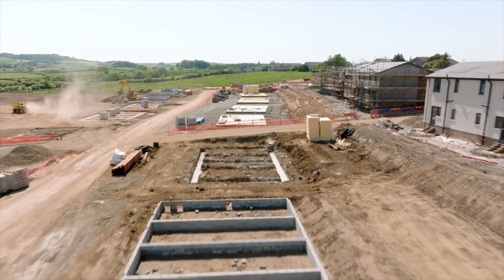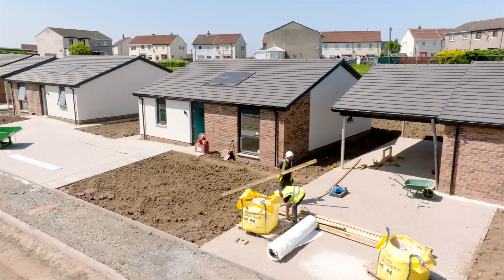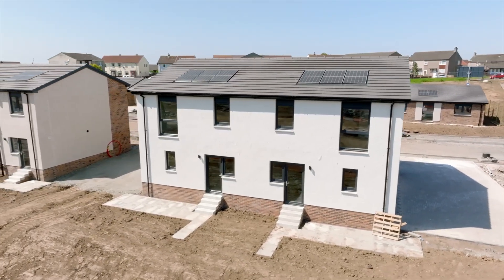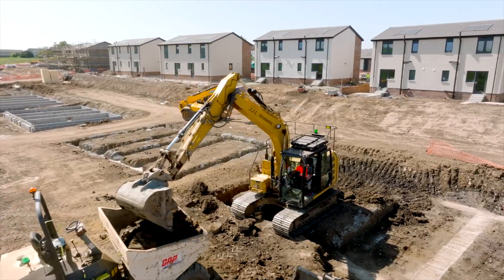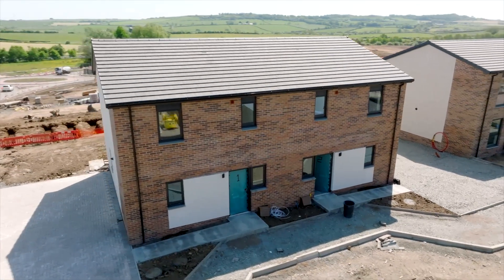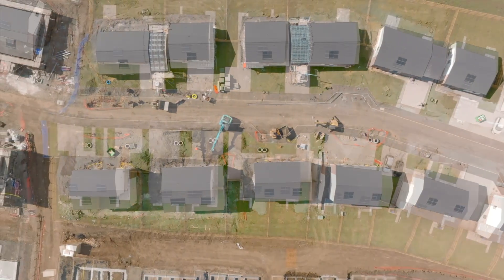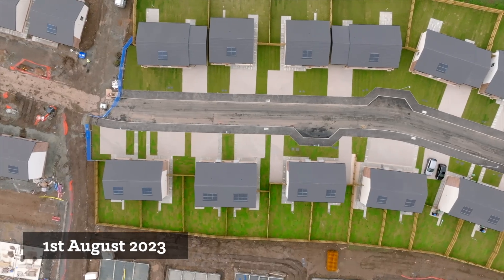The Cunningham Housing Association have been on board with the benefits that modular construction can deliver in terms of improved quality and time savings. At 101 homes, Bridge House Hill is the largest low-rise modular development in Scotland, and a great example of how the Scottish Government's affordable housing targets can be met more effectively and more quickly using modern methods of construction.